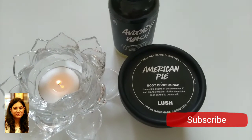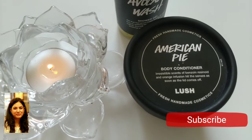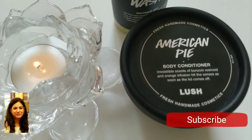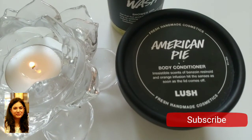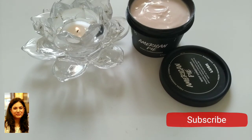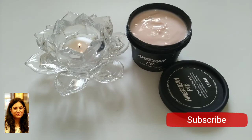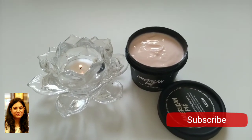In this video I am reviewing their American Pie body conditioner — the review of the second product will be up on the channel soon. This is the gorgeous body conditioner from Lush. Body conditioners are like body lotions; the difference is that you use body lotion after the shower, whereas you use body conditioner in the shower.